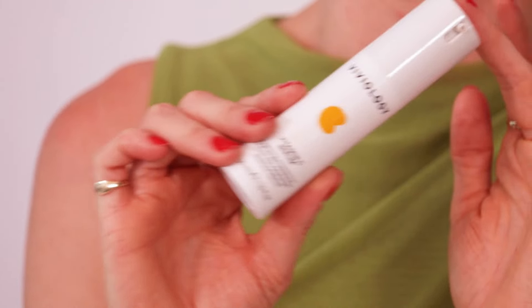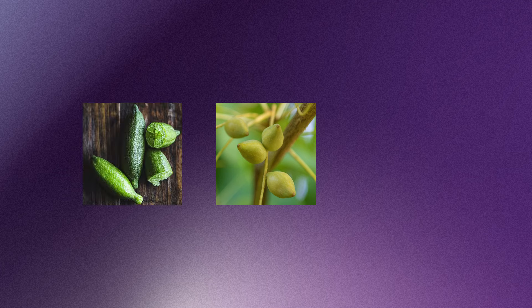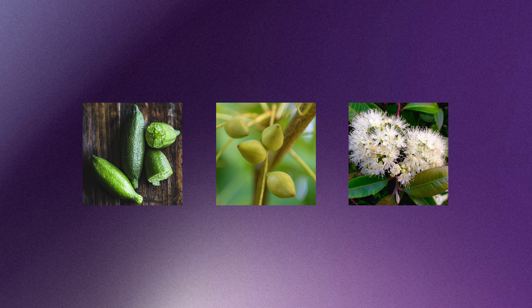It's Australian-made and has ferulic acid to help stabilize that vitamin C. It also has kakadu plum extract, which is naturally rich in vitamin C, as well as finger lime and lemon myrtle water — some really cool Australian native ingredients.